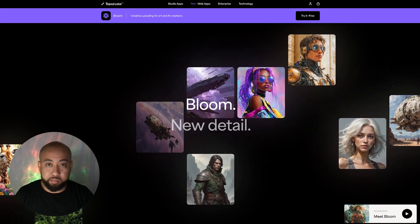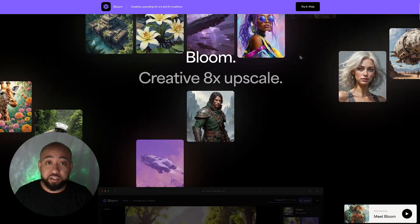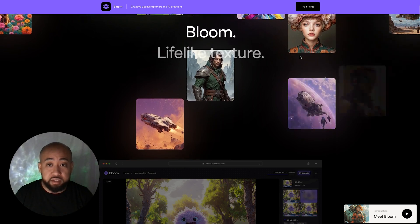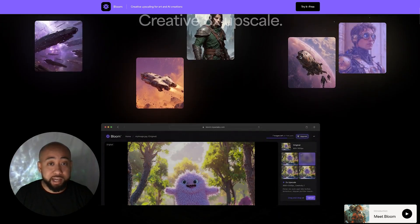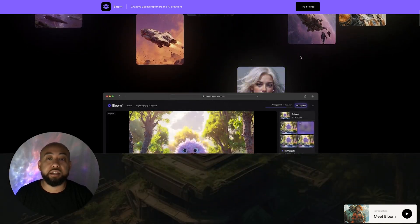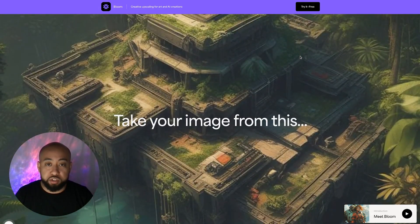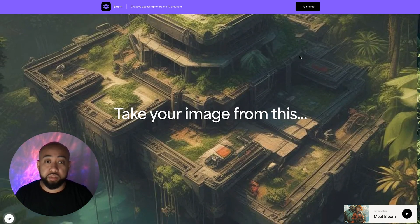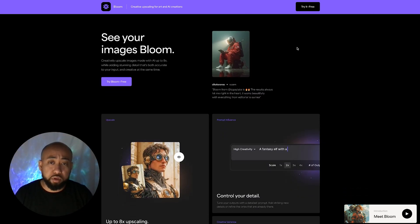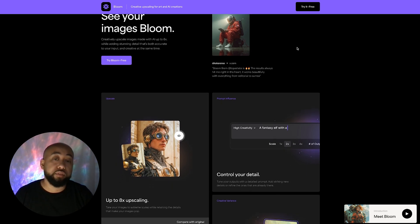First up, Topaz Labs just launched something called Bloom. And let me tell you, it's not just a typical AI upscale tool. Bloom uses diffusion-based upscaling, meaning it's not just sharpening pixels — it's rebuilding lost details intelligently. Faces, textures, lighting all feel richer and more photorealistic without that weird AI look. And the best part, it supports 4K and 8K upscaling and works incredibly well on both images and video.